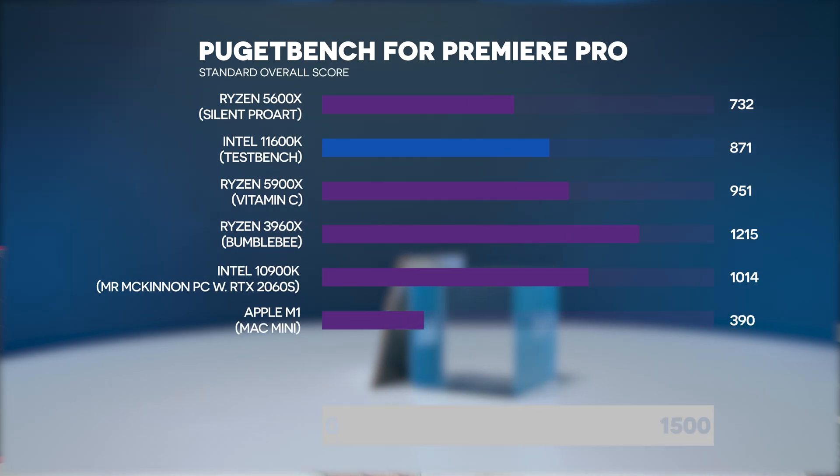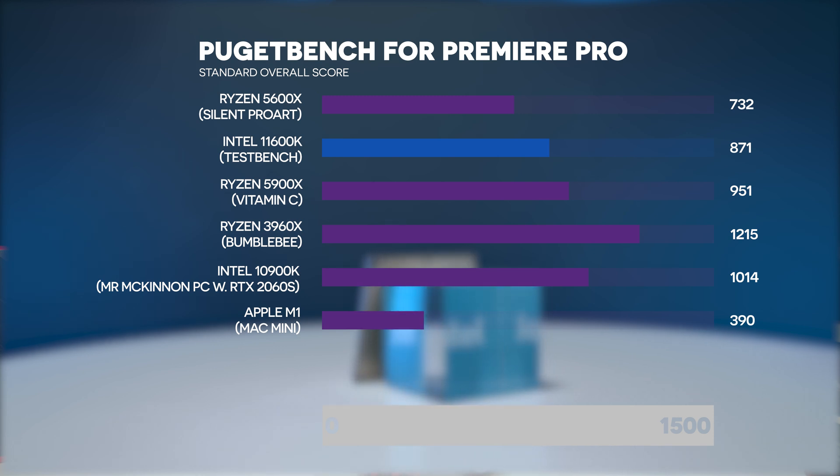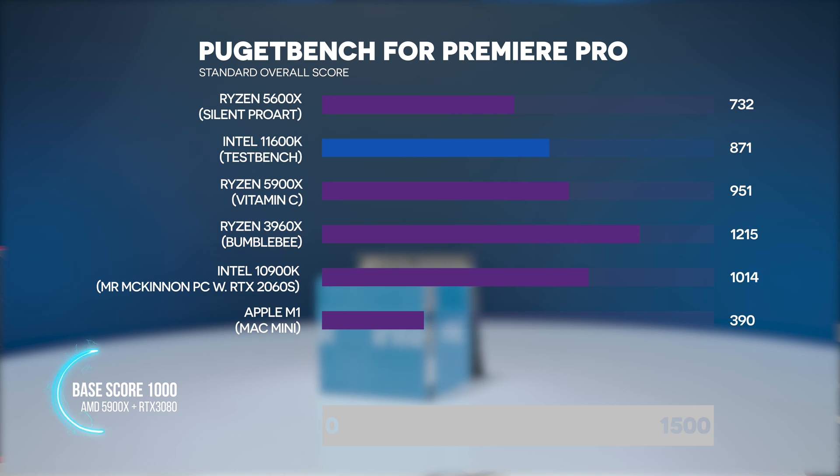Premiere Pro is the program where we see the biggest leap. Notably, the timeline performance on this Intel is quite a bit better because the Intel integrated graphics utilizes Intel QuickSync — hardware-accelerated codecs are smoother on Intel since the dedicated GPU and the iGPU work together. For lower-end codecs and mirrorless camera codecs like H.264, H.265, and 4:2:0 which are hardware accelerated, this Intel felt much smoother than the Ryzen 5. A full video on timeline performance is coming very soon.